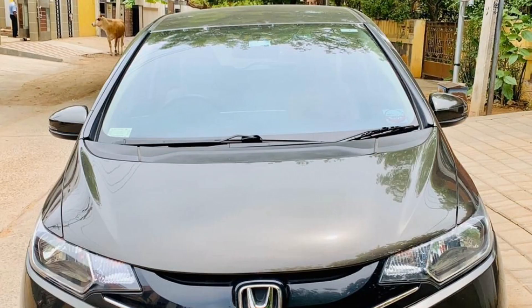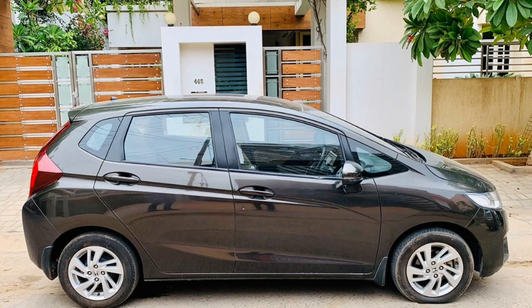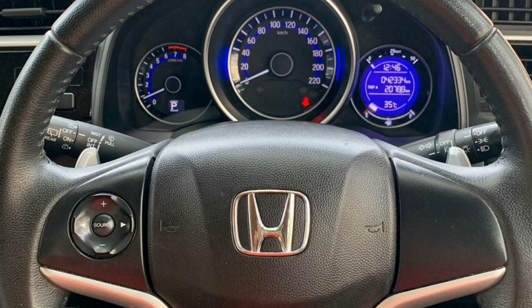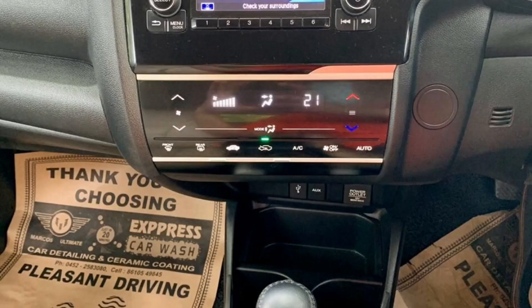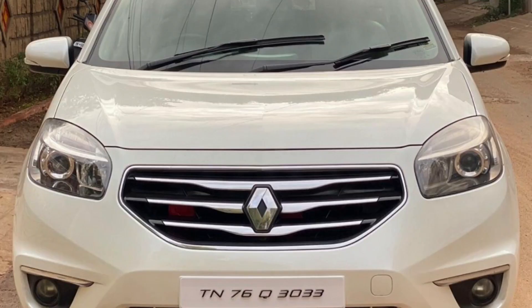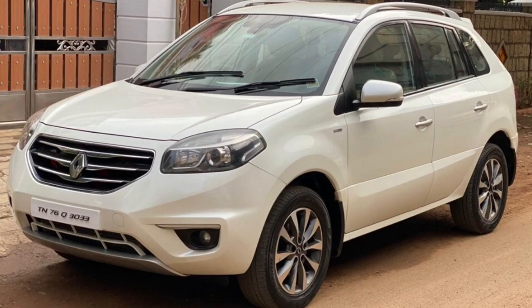Next car is Honda Jazz V80. This car is an automatic transmission car. This is a 2017 car. This is a TN14 registration. This is a petrol car. This is 40,000 km. This car is a single owner. Insurance till September 2020. This car is golden brown metallic. This cost is 7,10,000.